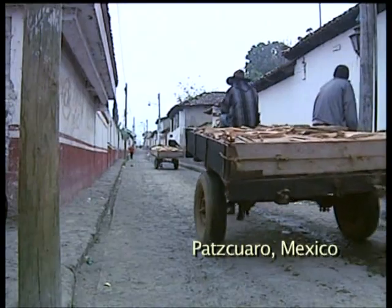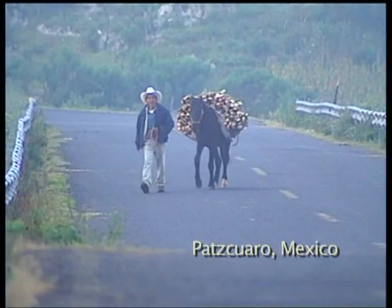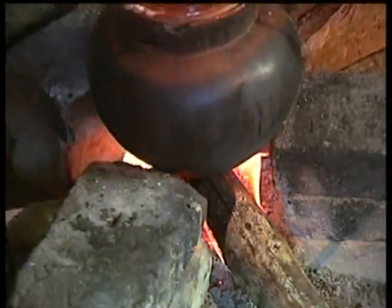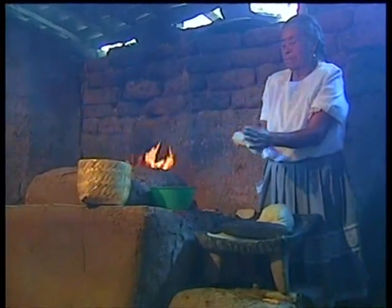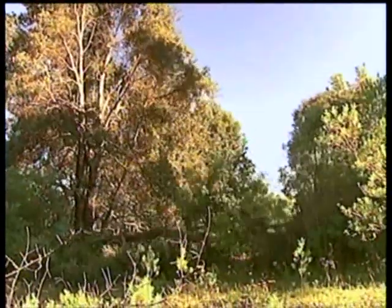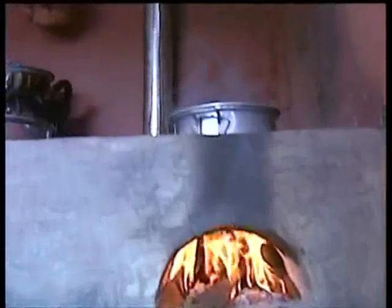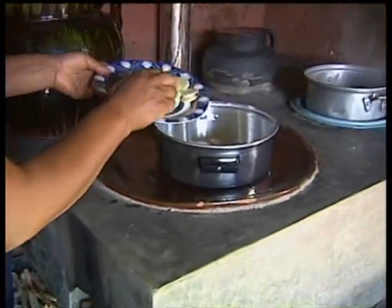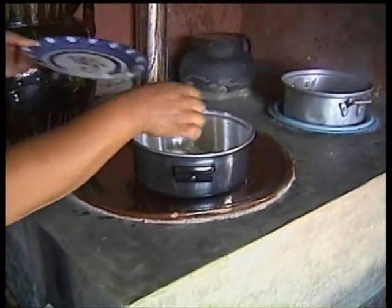Rural Mexico. Here, wood is being brought by the donkey load into town, where it's the main fuel for cooking — whether it's heating a pot on a three stone fire or cooking tortilla on a traditional hot plate. Not only is the demand causing widespread deforestation, the smoke is hazardous. But now a new design of stove is boosting efficiency while still allowing traditional cooking.